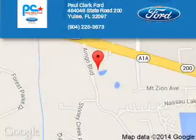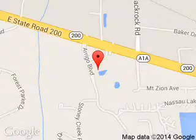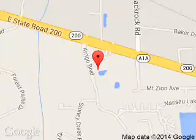Paul Clark Ford is dedicated to doing everything possible to ensure that the experience you have selecting your next vehicle is a pleasant one. We are located at 464640 State Road 200, Yulee, Florida 32097.